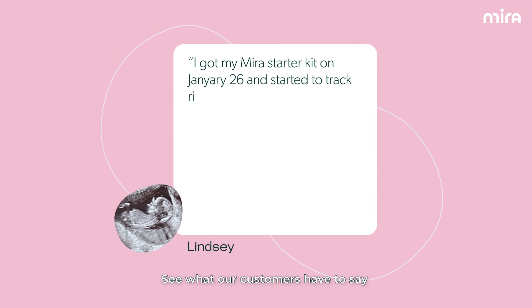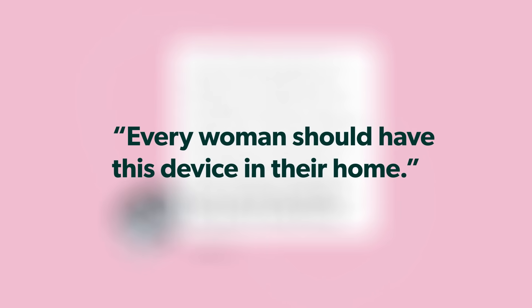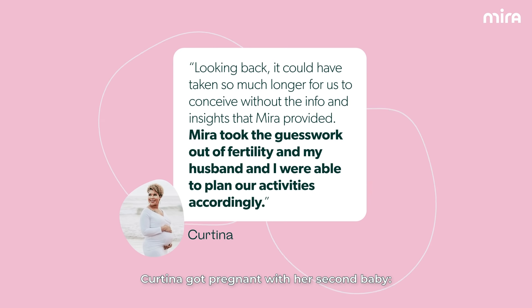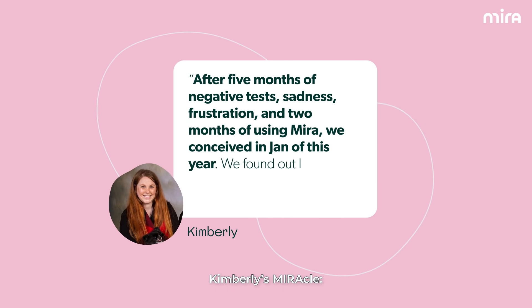See what our customers have to say. Lindsay, who has PCOS and struggled with infertility for five years, says: every woman should have this device in their home. Cortina got pregnant with her second baby — Mira took the guesswork out of fertility, and my husband and I were able to plan our activities accordingly.